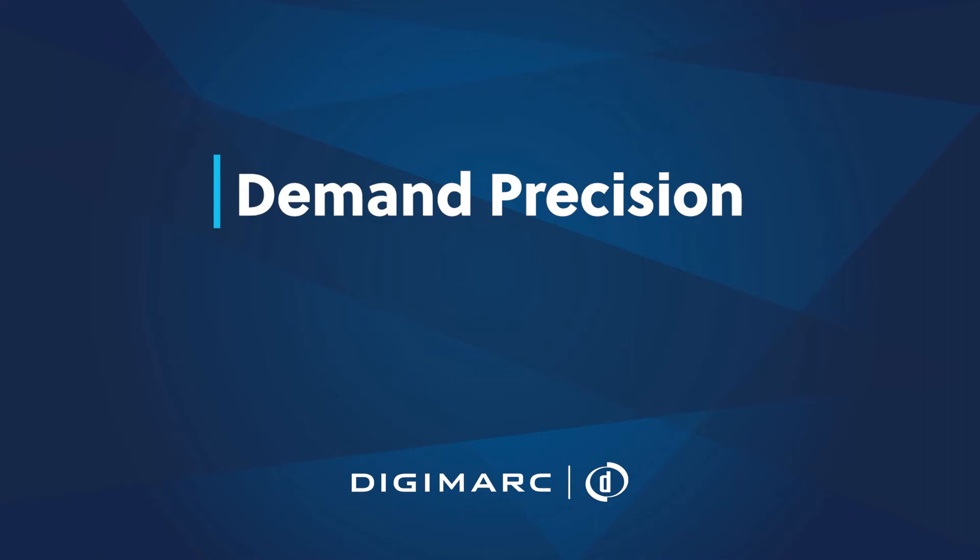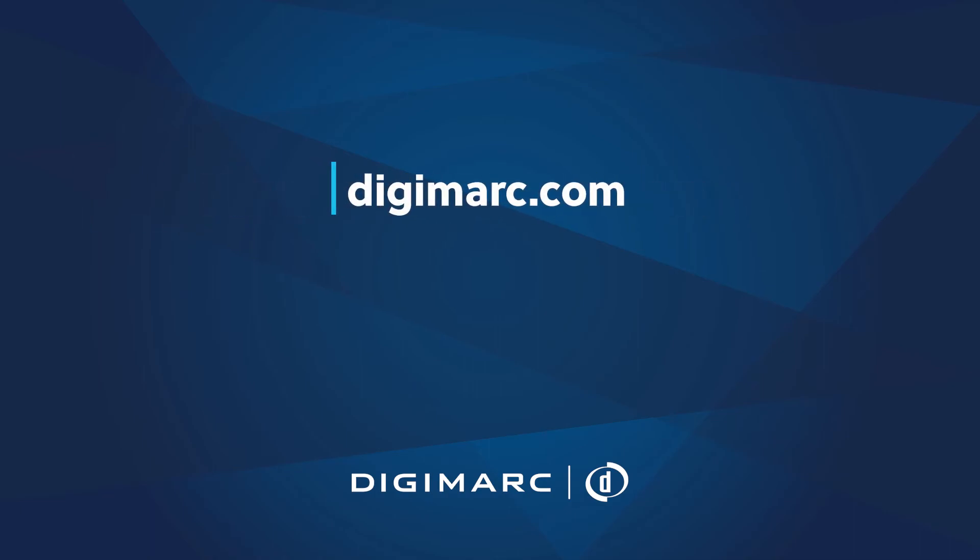Don't leave it to chance with inconsistent codes. When precision is essential, demand Digimark.